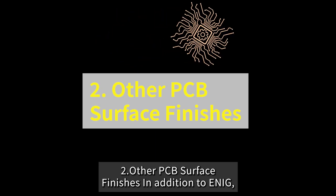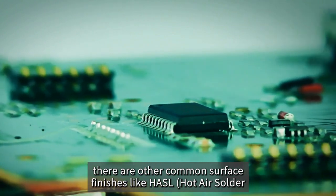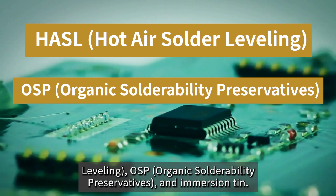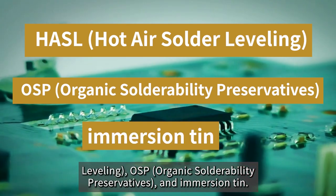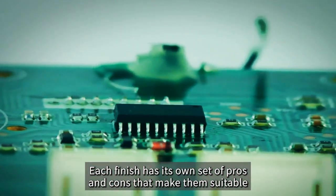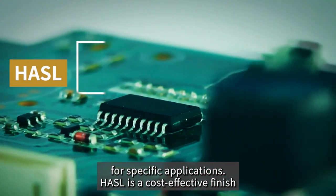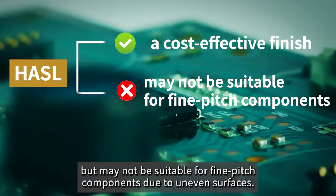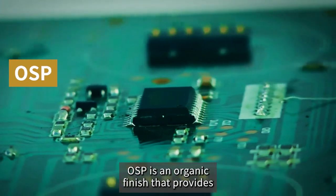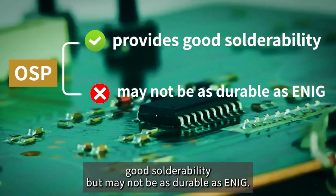In addition to ENIG, there are other common surface finishes like HASL (hot air solder leveling), OSP (organic solderability preservatives), and immersion tin. Each finish has its own set of pros and cons. HASL is cost-effective but may not be suitable for fine-pitch components due to uneven surfaces. OSP is an organic finish that provides good solderability but may not be as durable as ENIG.